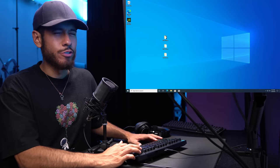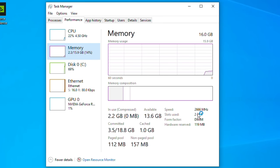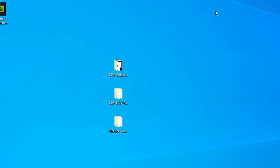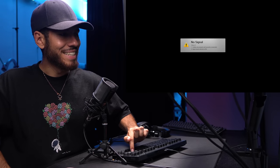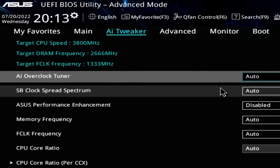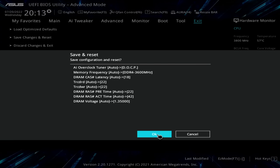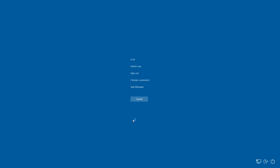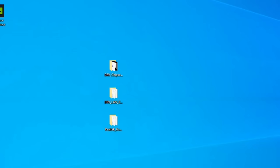Now let's make RAM run at its rated speed. Check Task Manager — Performance — Memory: it's only running at 2666MHz, but our sticks are rated for 3600MHz. To fix this, restart and keep pressing Delete to boot into BIOS. Go to Advanced Mode, AI Tweaker, AI Overclock Tuner, and change it to DOCP. You'll see 3600MHz listed — exit, save changes and reset. Check Task Manager again — memory is now running at 3600MHz.